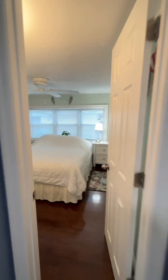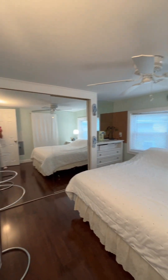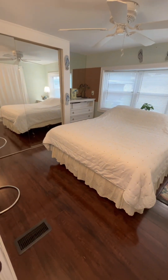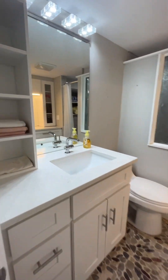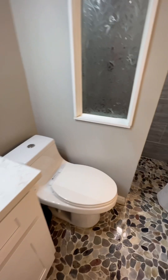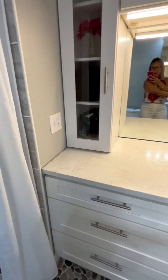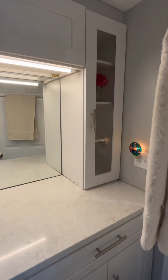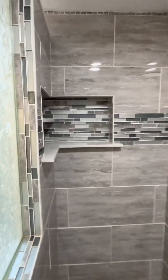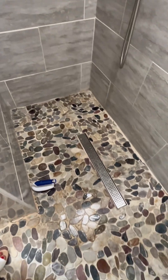We would consider this one the master bedroom — very nice, bright, and open with beautiful hardwood floors throughout. The second bathroom has been beautifully updated with lots of storage, brand new cabinets, granite countertops, and awesome tile flooring. There's ample storage behind the door too. And look at this walk-in shower — there's dry storage, a little seat, a rain feature, and a shelf for your shampoo. It's just gorgeous.